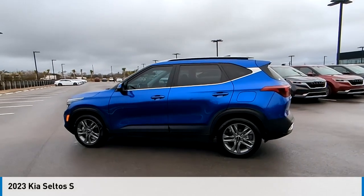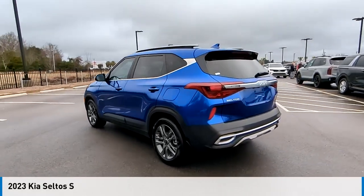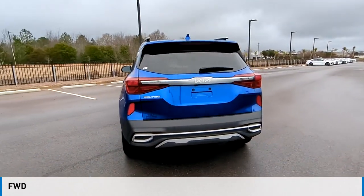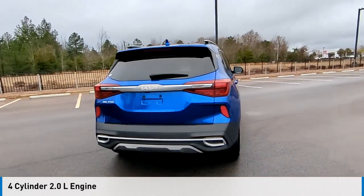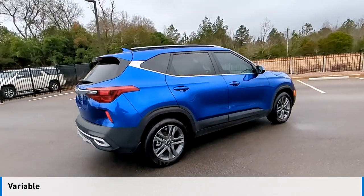Looking for the right vehicle? Check out the 2023 Sentra. This vehicle is powered by a front-wheel drive, four-cylinder, 2.0-liter engine, and comes with a continuously variable transmission.